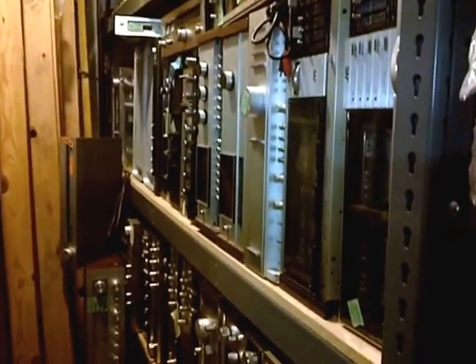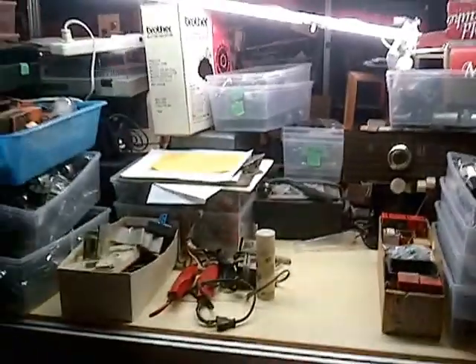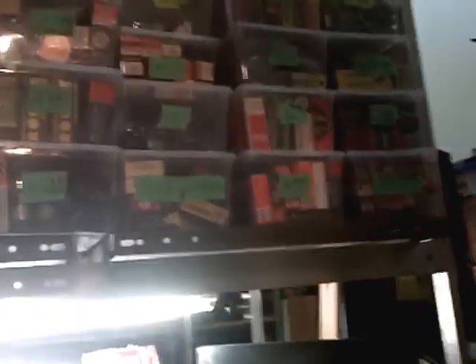Most of these are 70s and 80s vintage stereos, but as we go back this is our little spot. There's our collection of vacuum tubes — part of it anyway.